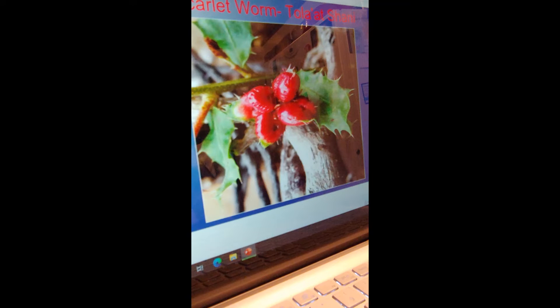Here we are again for part two on the scarlet worm — the crimson worm, also called Tola'at Shani. This is a picture of that scarlet worm we're talking about today, and we'll tell you a little more about it than last time. In Latin, the crimson worm is known as Coccus ilicis. It's a very special worm — it looks more like a grub than a worm, but it is actually an insect, the larva stage. Its eggs are called berries and they really do look like berries. I believe this grub is one of the most remarkable insects ever created.